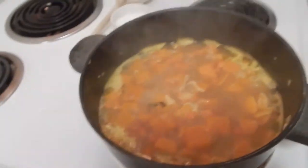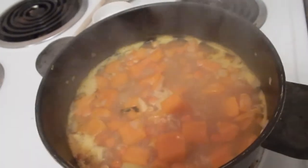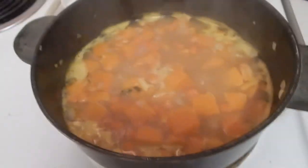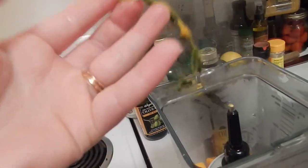Our butternut squash is fully cooked. Don't forget to take your thyme out — remove it before blending. One tip: don't overcook your squash. You want it to be tender, but you don't want it completely falling apart or it'll create a really gritty soup. We have our soup in here now, so we're just going to blend this up.